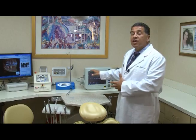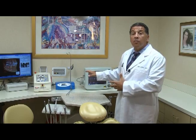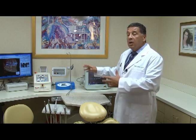An EKG monitoring machine where we're evaluating patients' heart rate, blood pressure, oxygen saturation, along with our implant surgical instrumentation.